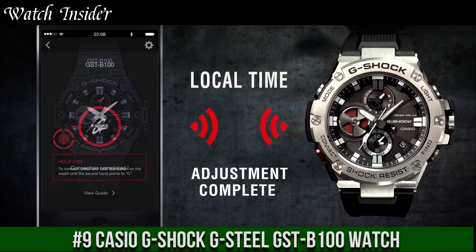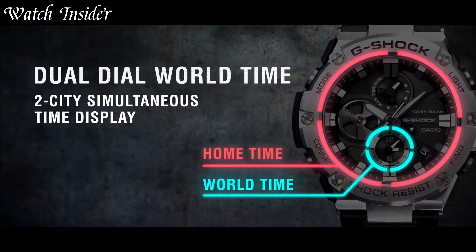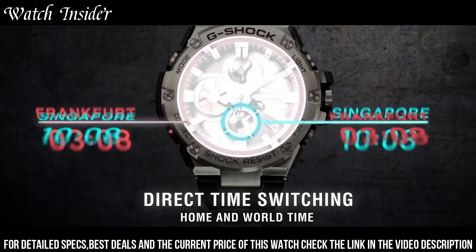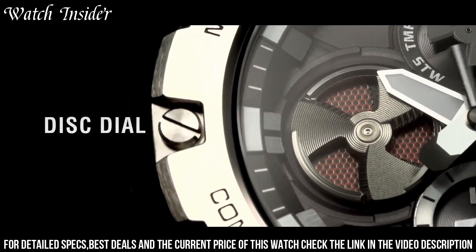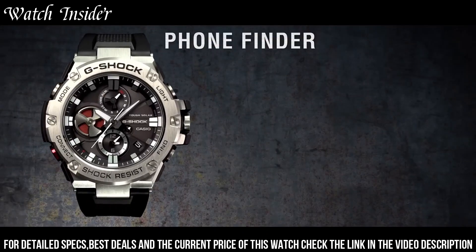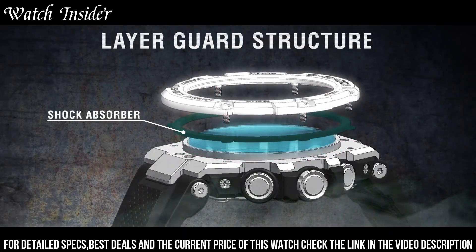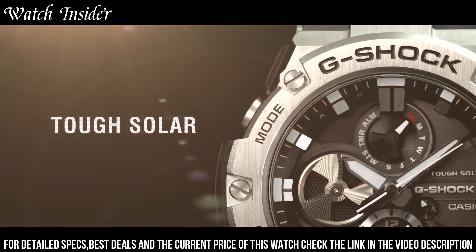Number 9: Casio G-Shock G-Steel GST-B100 Watch. A tough and stylish watch with Bluetooth connectivity. With its stainless steel and resin composite construction, it can withstand harsh environments and is resistant to shocks, water, and magnetic fields. The watch features a solar-powered battery that can last up to two years, and has a range of useful features such as world time, stopwatch, countdown timer, and alarms. It also connects to the G-Shock connected app via Bluetooth, allowing you to access additional features including automatic time adjustment, phone finder, and more. The GST-B100 is a versatile and reliable watch suitable for everyday wear and outdoor activities.